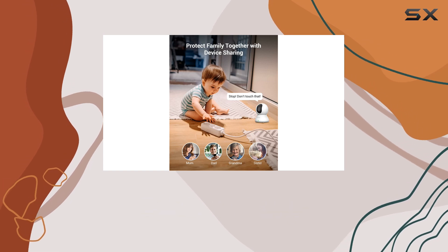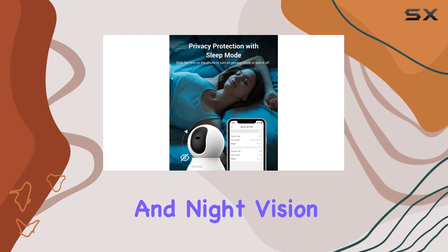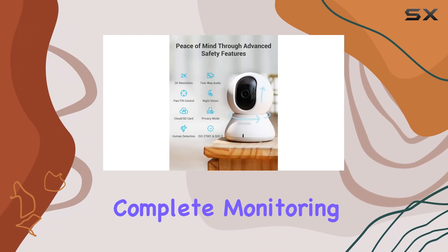With its easy setup, user-friendly app, and additional features like two-way audio and night vision, it offers a complete monitoring experience.